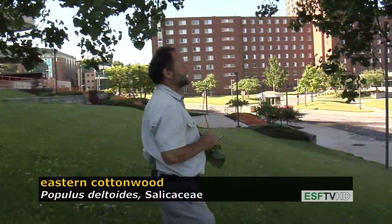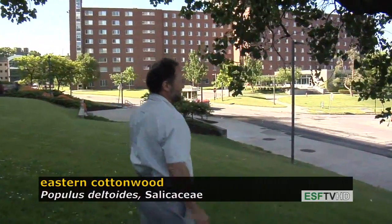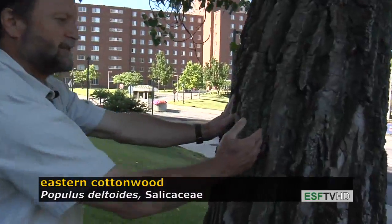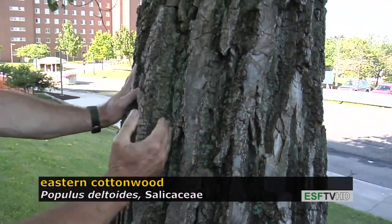The bark is also very distinct on Eastern Cottonwood. It has very thick ridges and really deep furrows.